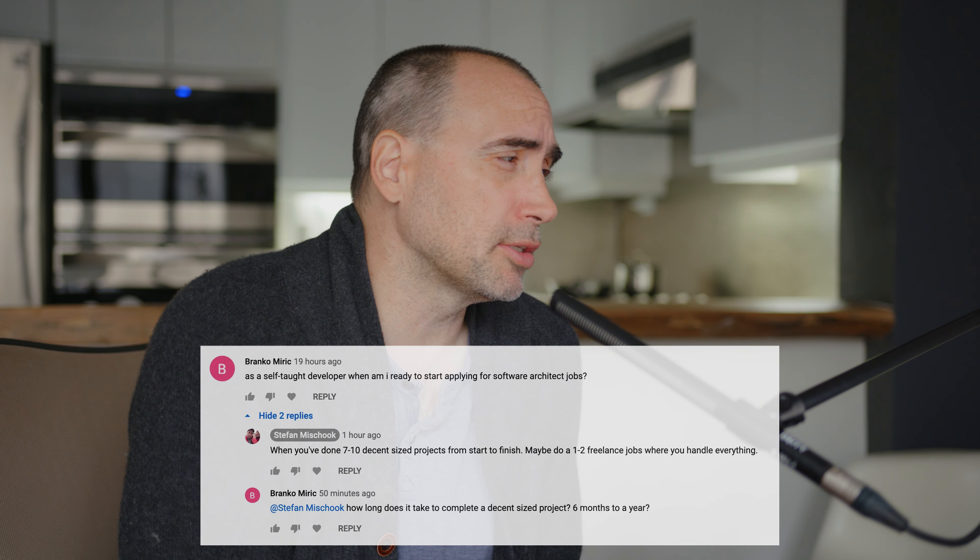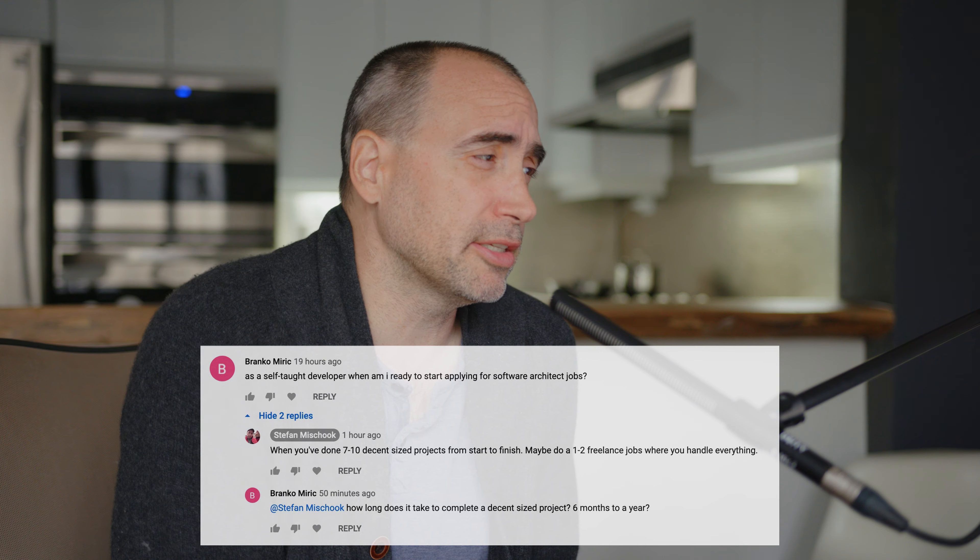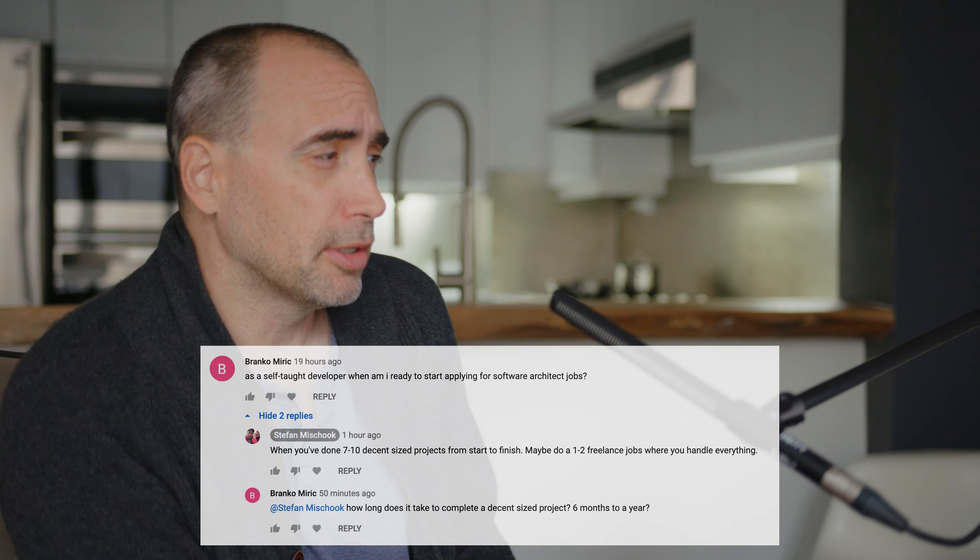My quick answer was: when you've done seven to ten decent-sized projects from start to finish, maybe do one to two freelance jobs where you handle everything. And he responds: how long does it take to complete a decent-sized project? Six months to a year? Good question.